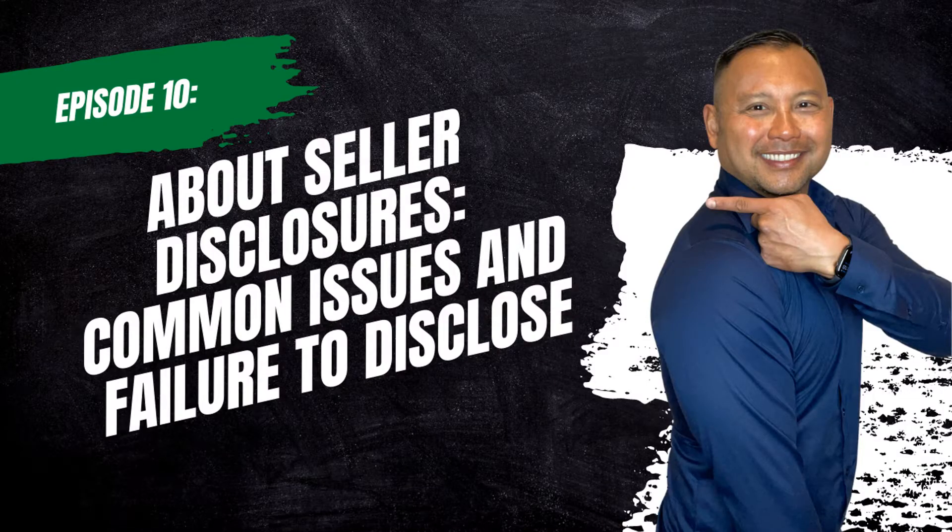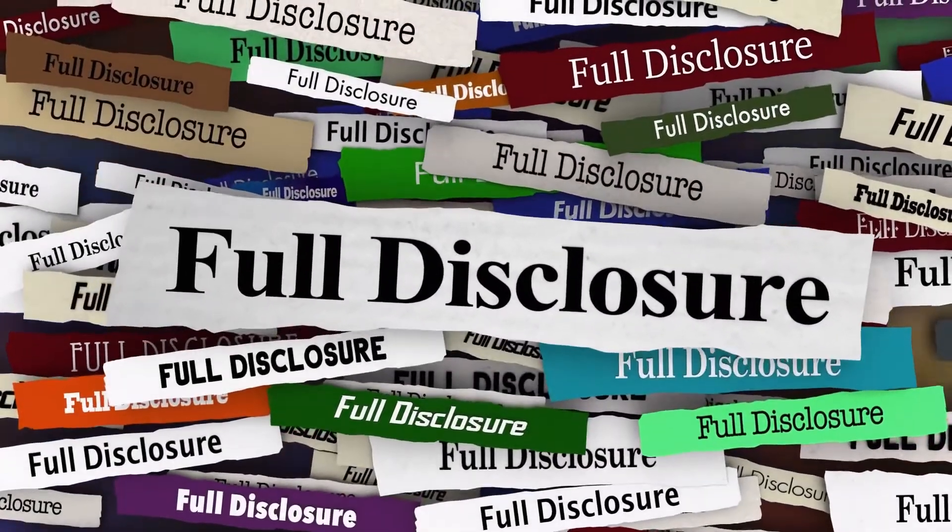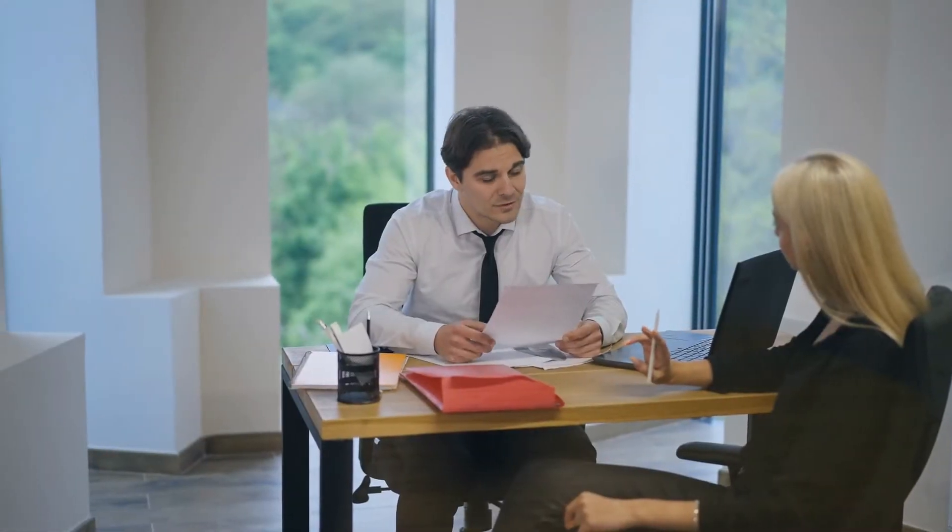When a homeowner puts their house on the market, they'll prepare a packet of disclosures full of important information about the property. Real estate disclosure laws vary, sometimes even on a county-by-county basis, but most sellers have a legal responsibility to tell potential buyers about past or present property issues.